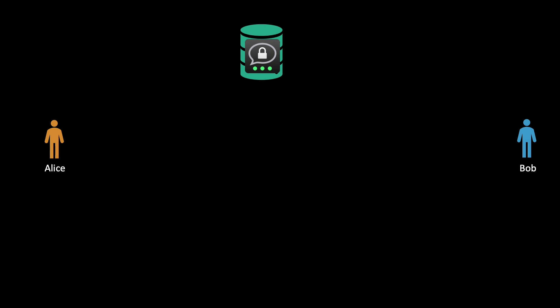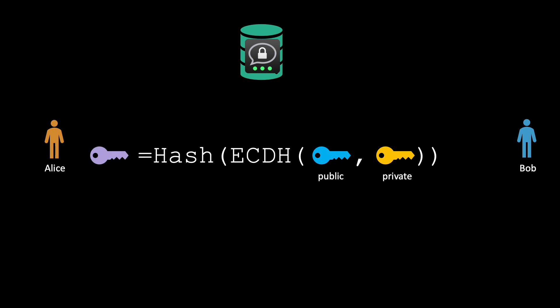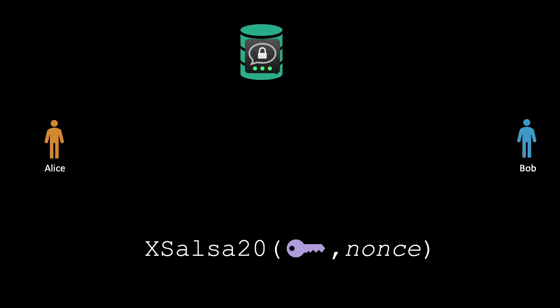Alice uses Bob's public key together with her own private key for the elliptic curve Diffie-Hellman algorithm. They use this Diffie-Hellman key generation algorithm and hash the result, which becomes the shared secret. The shared secret, denoted by the purple key, is then used together with a nonce — a random number used only once — in the XSalsa20 algorithm to generate an encryption key, which is used to encrypt the plaintext.